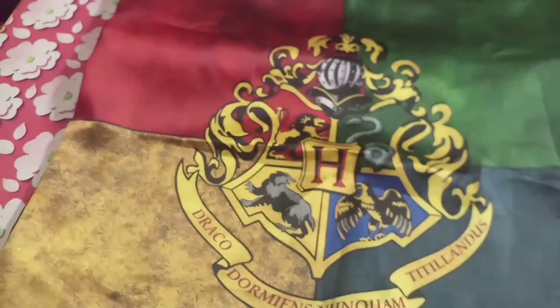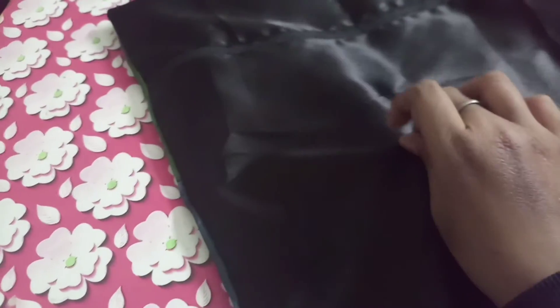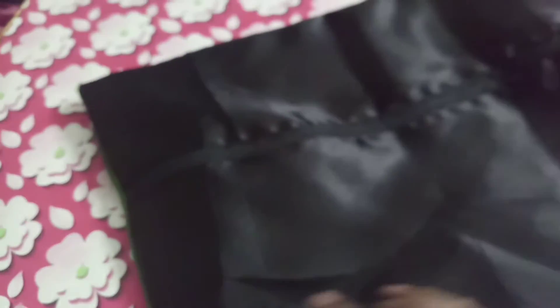Now the next thing is a Hogwarts pillow cover. It is also around 300 rupees so it is not so expensive. It has a chain in the back and it is really big — the size is also perfect.